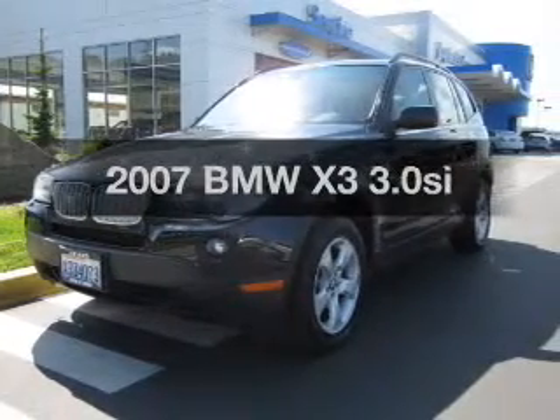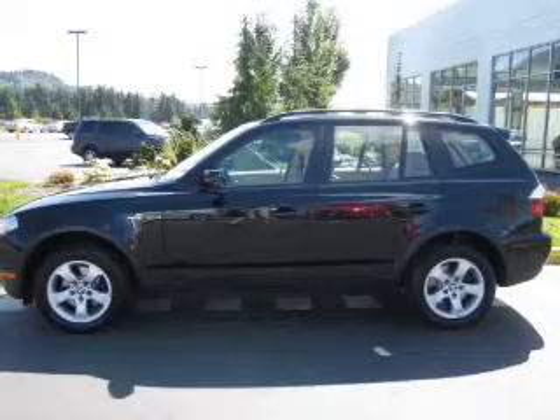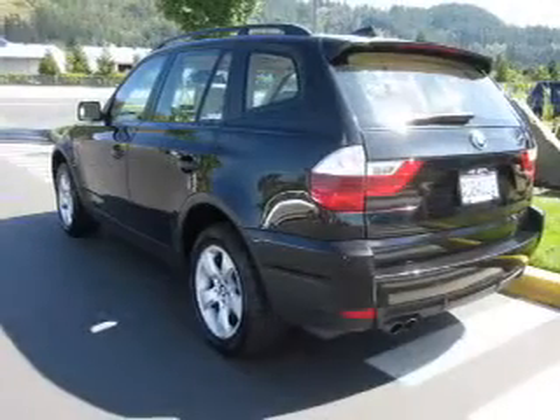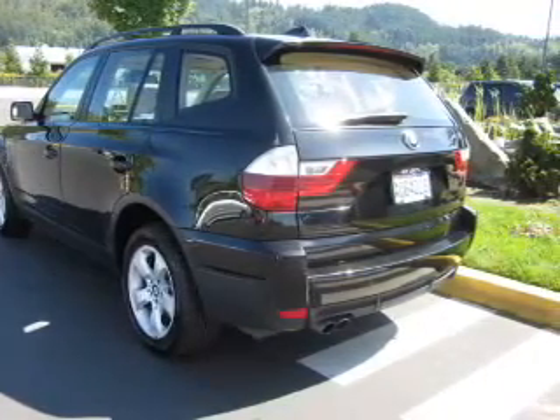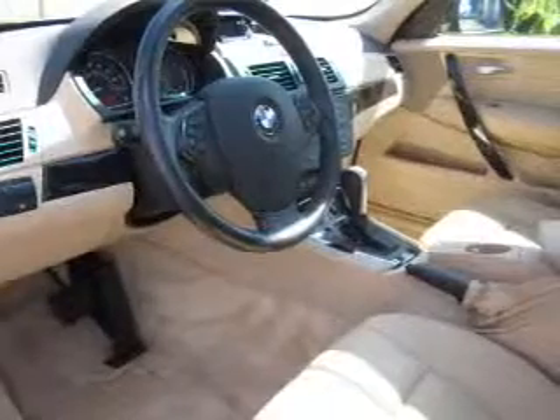Check out this 2007 BMW X3. If you're looking for a first-rate auto, this one could be yours today. With a solid six-cylinder engine that responds smoothly to its automatic transmission, premium wheels give a more luxurious look. Anti-lock brakes help you bring your vehicle to a safe stop.